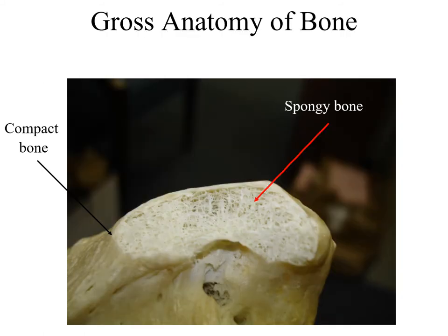Here you can see a bone that's had the compact portion eroded away. The compact bone is this portion over here, and all of this that's now exposed has a very needle-like appearance — and that is the interior spongy bone.